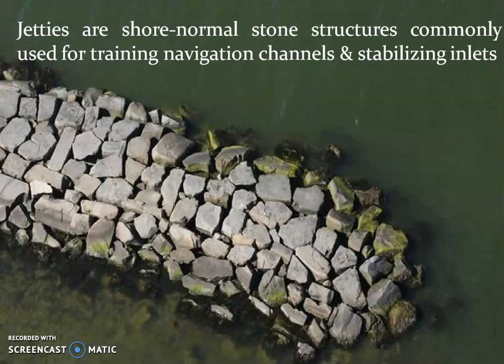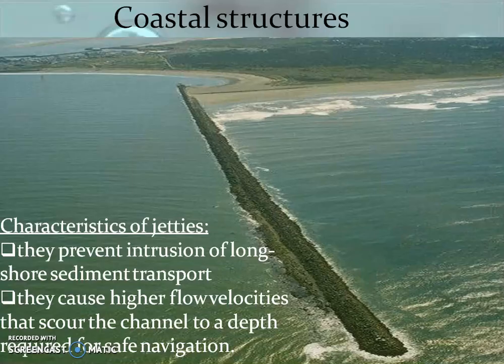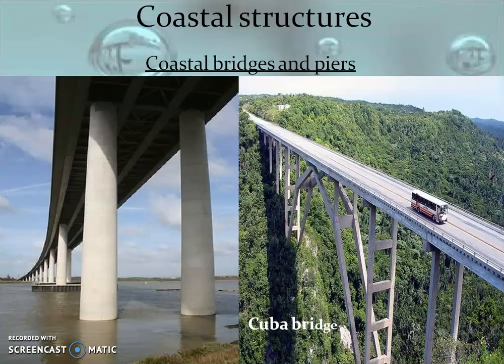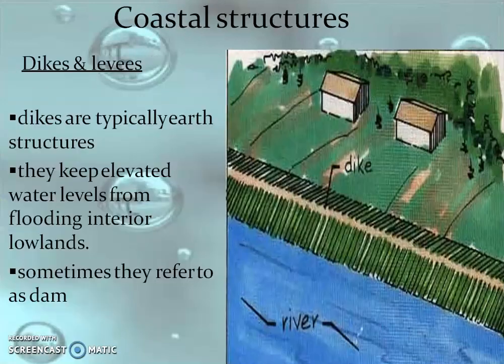Jetties are shore-normal stone structures commonly used for training navigation channels and stabilizing inlets. They prevent the intrusion of longshore sediment transport. When sedimentation is more, navigation becomes very difficult because ships need a particular water depth for movement. When deposition or sedimentation is more, the ship will find it difficult to move. The picture shows the coastal bridge and piers.